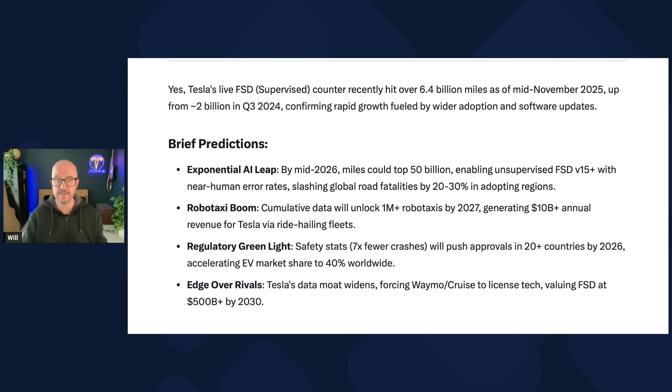Grok also predicts accelerating EV market share to 40% worldwide — I'm not entirely sure I follow that one. And it predicts Tesla's data moat widens, forcing Waymo and Cruise — are they even still in existence? — to license the tech, valuing FSD at $500 billion by 2030. Let's see if Grok's predictions come true.